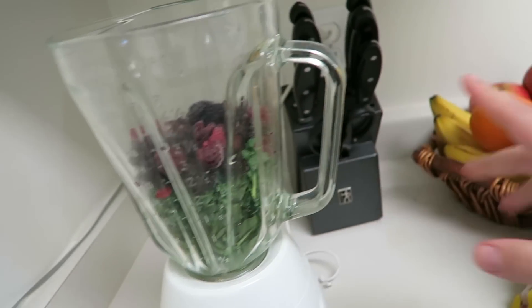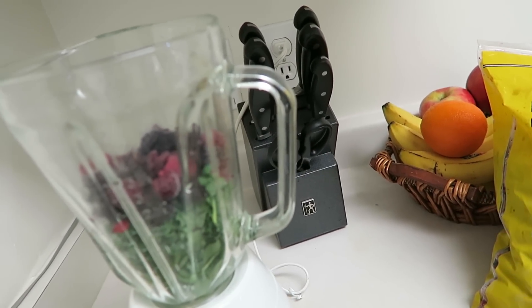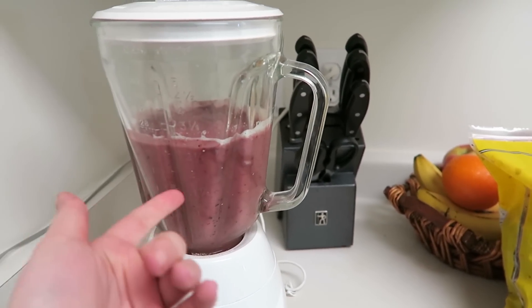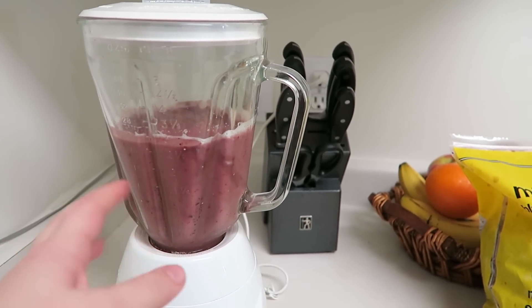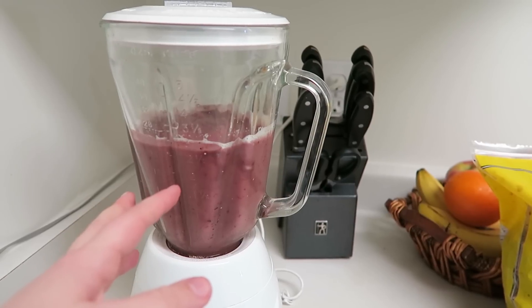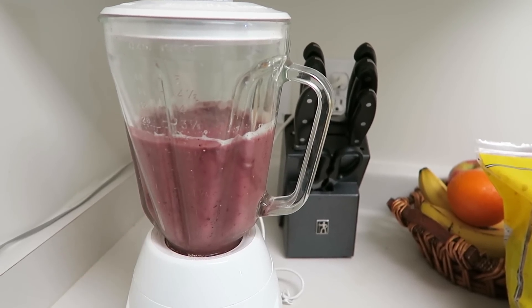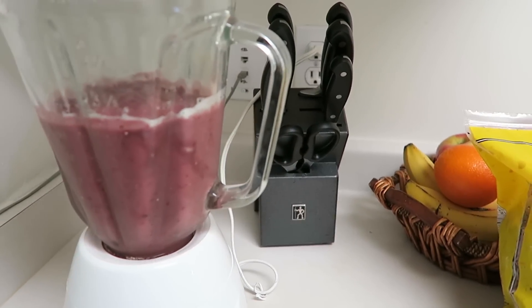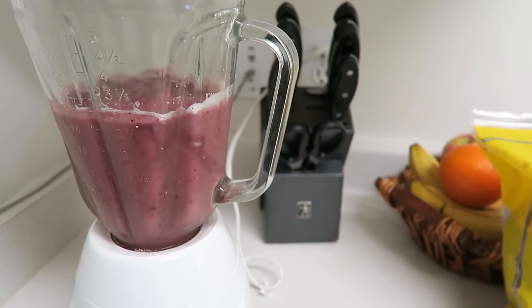So I have some spinach and kale along with the mixed berries, and I'm gonna throw in a banana and some milk. Those berries must have added a lot of pigment — usually the smoothie is green, sometimes a greenish brown, but it doesn't look green at all. I really don't care about the color as long as I have my spinach in there. I've actually never used kale before so this will be interesting.